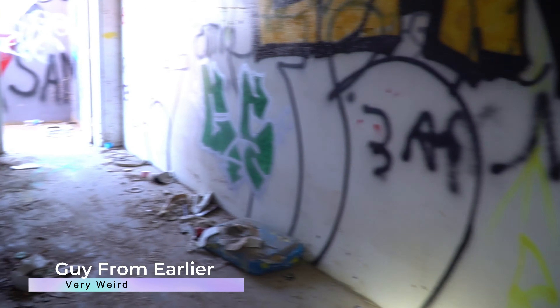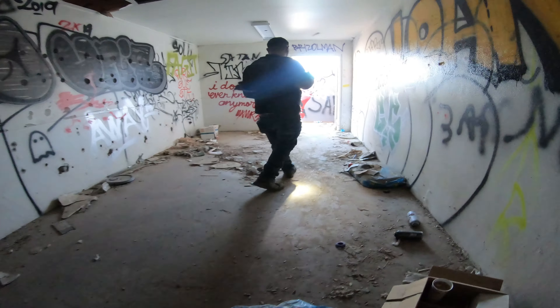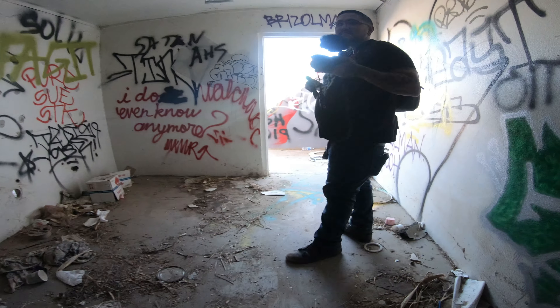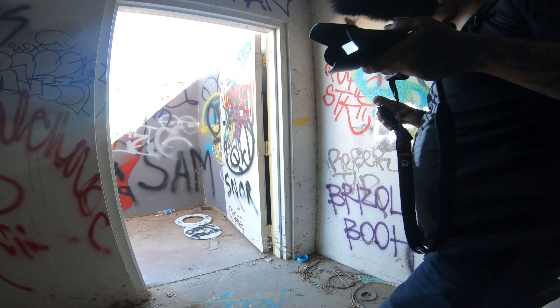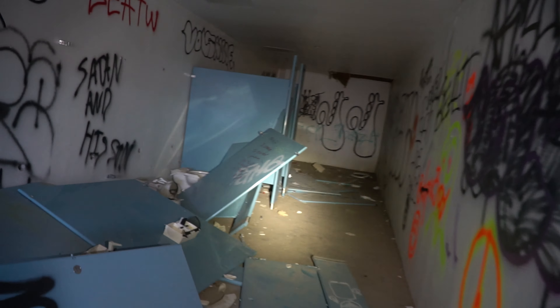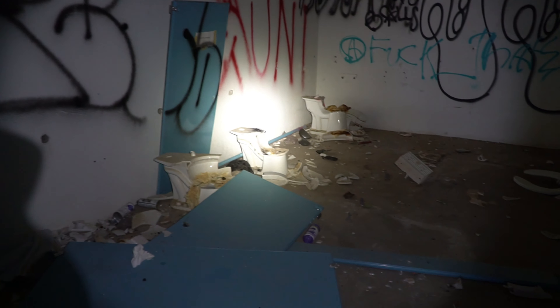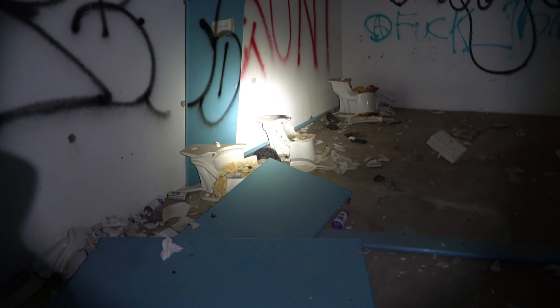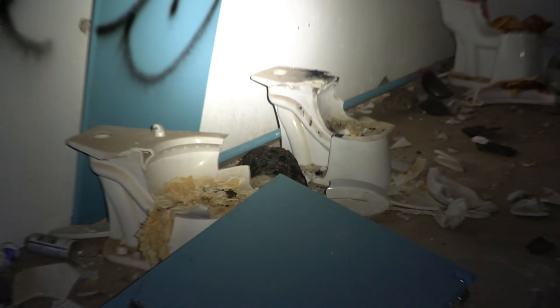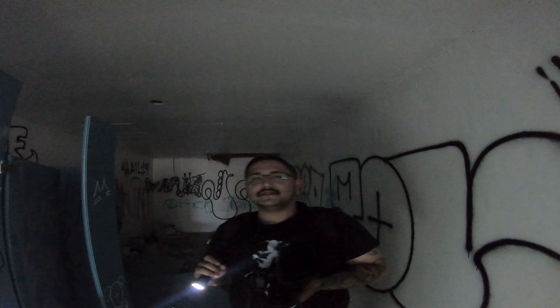I hear voices. If we get 50 likes, for sure we'll sleep in this part. I'm down. 50 likes, we'll stay the night. There's still stalls in here and stuff. Sounds like burning a log in here. There's a log in this restroom — a big one. Smells wonderful. I could stay in here all day. I love this ammonia smell.